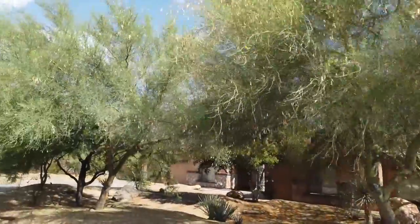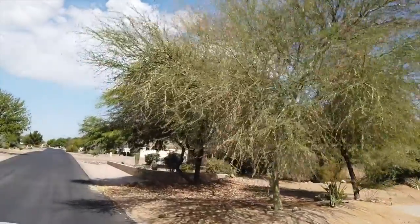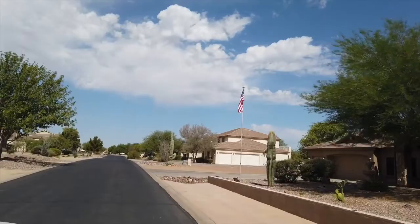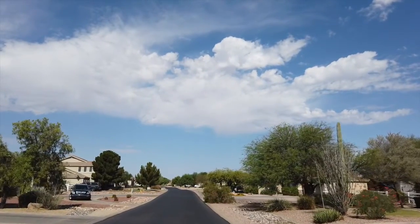Hunt Highway and Sossaman — this subdivision is located off of Hunt Highway on Wagon Wheel Road, just south of Queen Creek in the Queen Creek area. The subdivision is called Gold Mine Mountain.